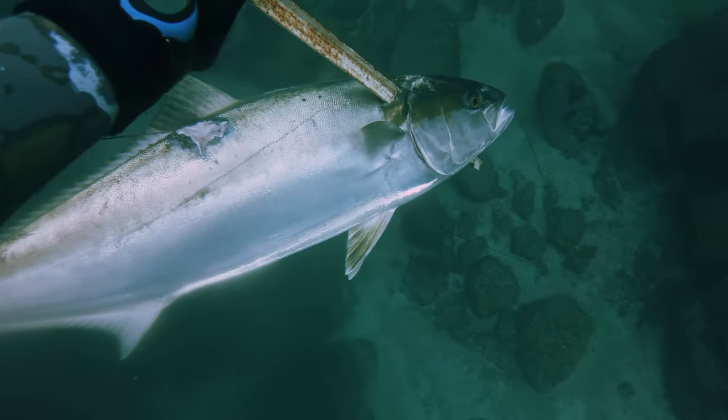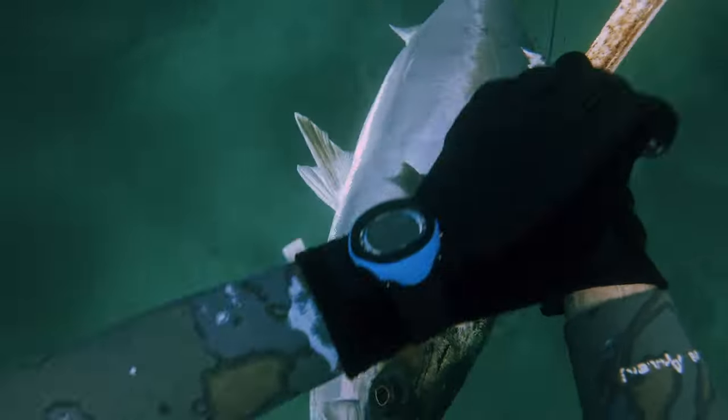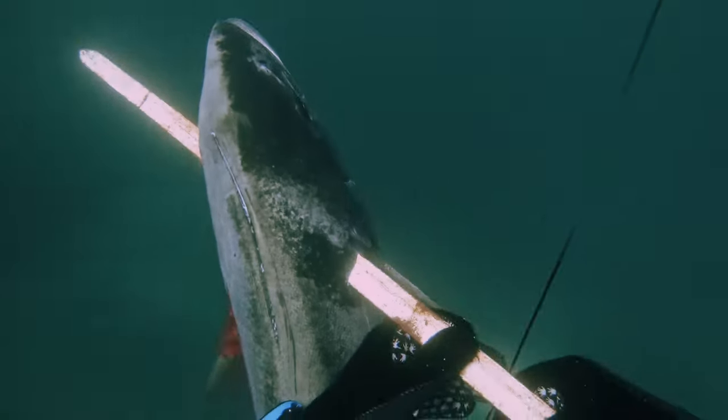In this video, I will shoot the world's largest trigger fish with my T-Bar spear gun. Obviously, I'm lying.